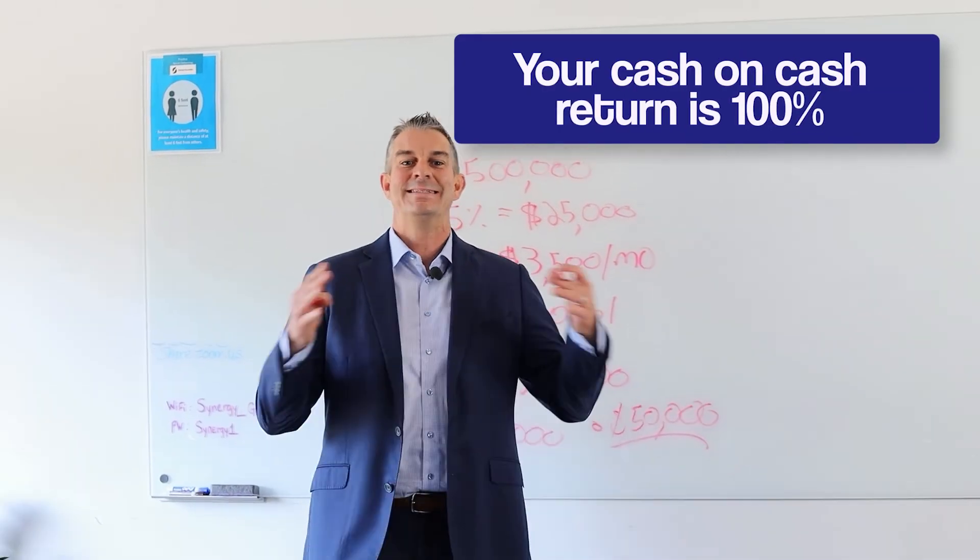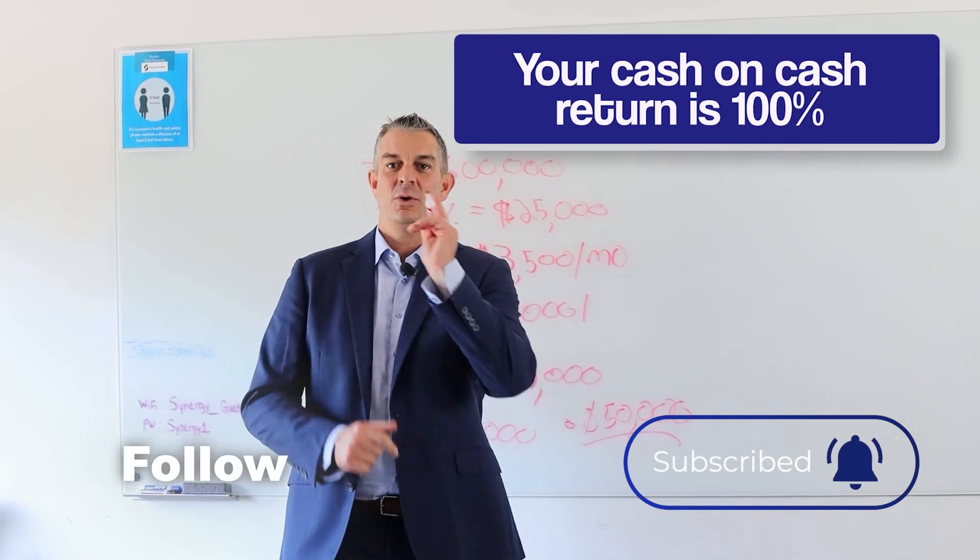Your cash on cash return is a hundred percent. Boom. Follow, comment for more.